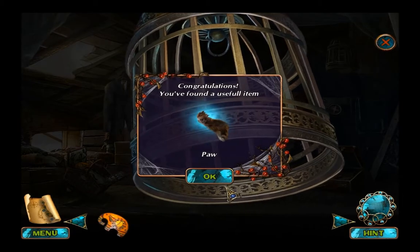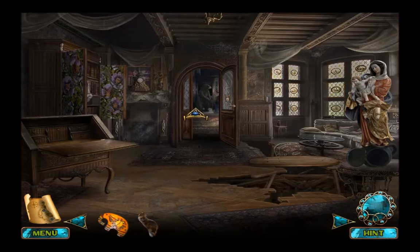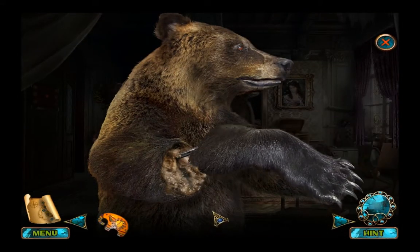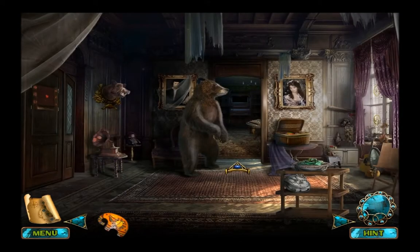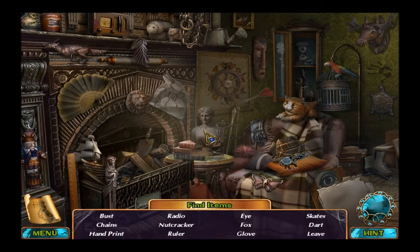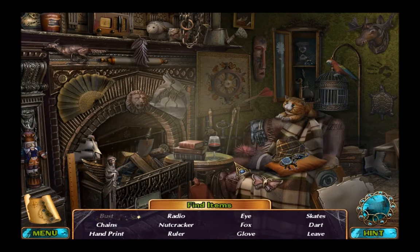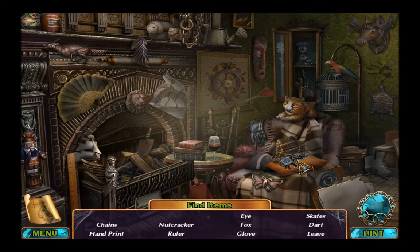Did you catch it? No, don't worry, I've got it. Ready? There you go. Bust, chains, hand print, radio, nutcracker, ruler, eye, fox, glove, skates, dart, leaf. Do you mean leaf? We'll find out in a minute.